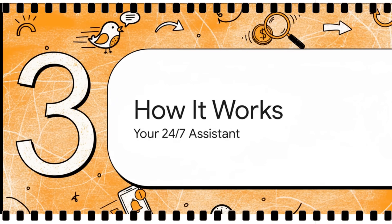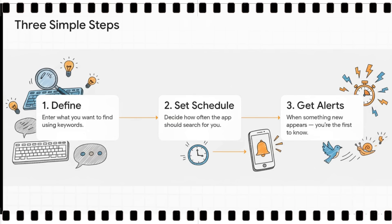So we know it's fast and we know it's accessible. But is it hard to use? Absolutely not. The best way to think about it is like your own personal deal-finding assistant, one that's on the job for you 24/7. And using it is incredibly straightforward.